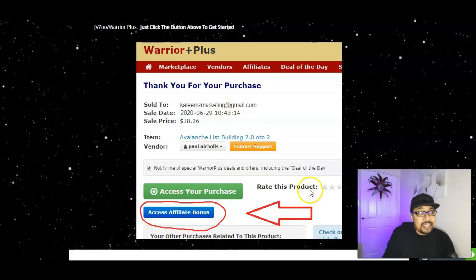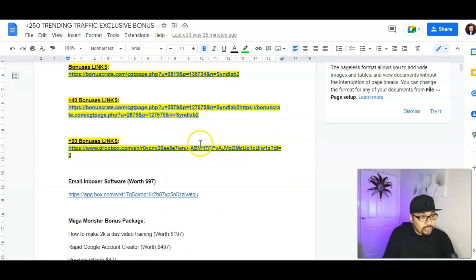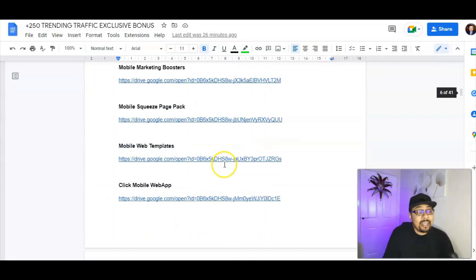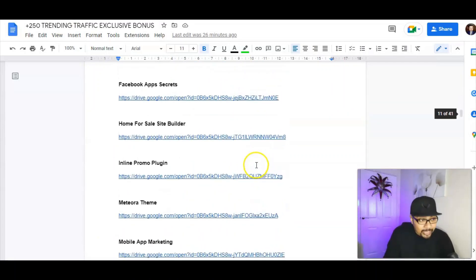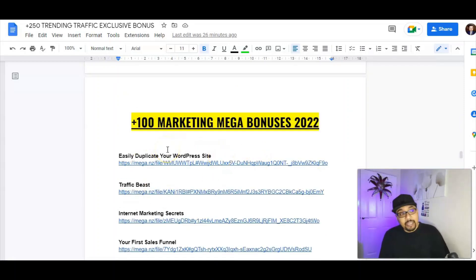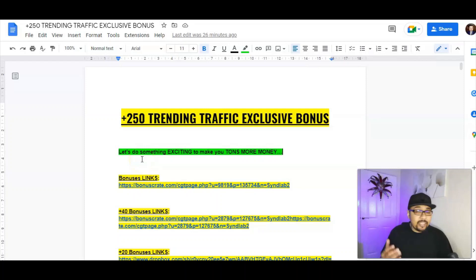Once you confirm your purchase on WarriorPlus, I'll send you 250 of my top trending traffic bonuses. I've also added an additional 100 mega marketing bonuses, bringing your total to 350 plus bonuses stored on my Google Drive. You can use these bonuses for your customers, promote them, sell them, or give them away — the choice is entirely yours.